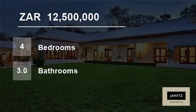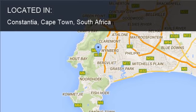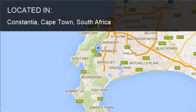Welcome to this four-bedroom house for sale in Constantia, Cape Town, South Africa for R12,500,000.